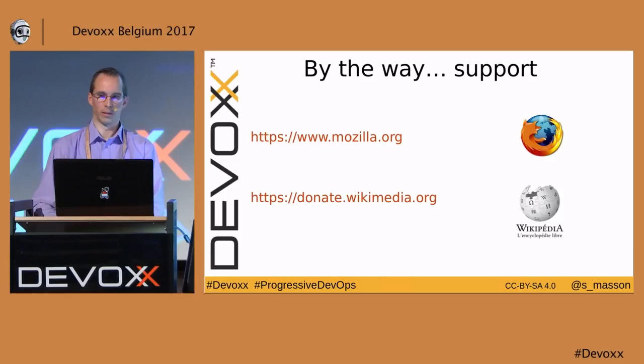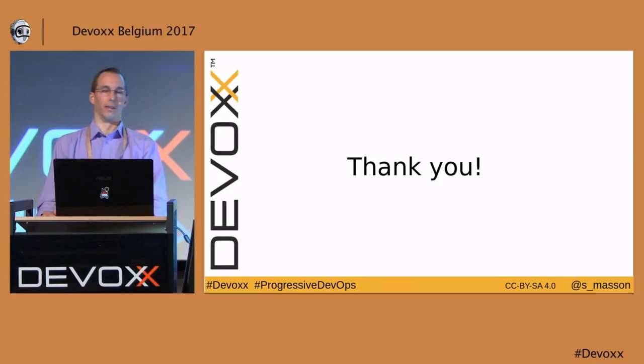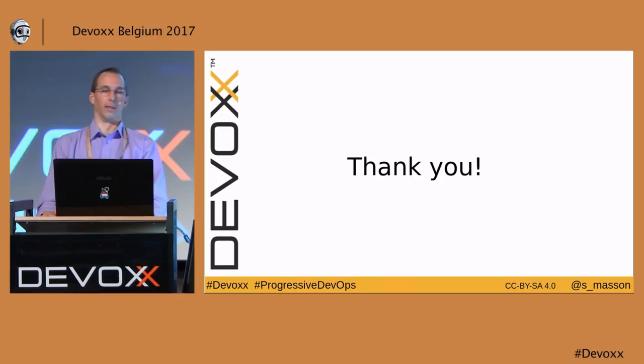As a conclusion, I would like to encourage you to use and support Firefox and Wikipedia. In my opinion, it's extremely important to keep them healthy and independent from commercial interests. Firefox is the only major browser engaged in personal data protection. You can support them through donations, contributions to the code, tests, or contributing to articles. Thank you very much for your attention.